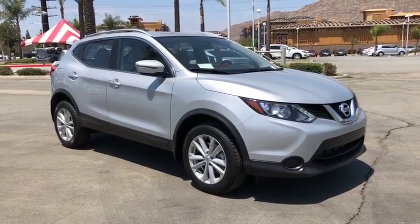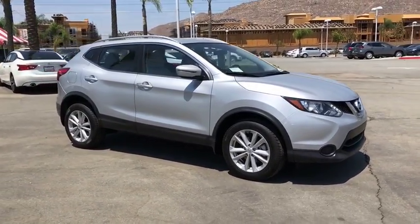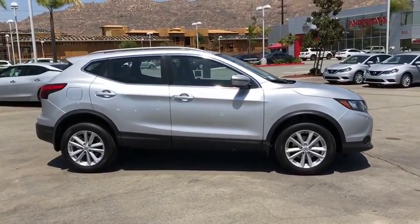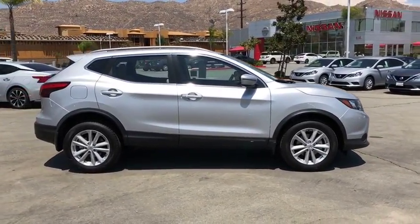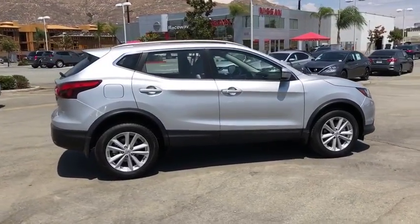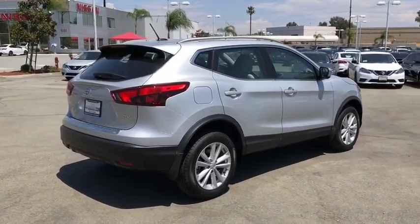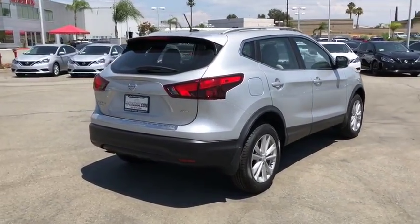2018 Nissan Rogue Sport. The Nissan Rogue Sport is a subcompact SUV that provides all the functionality. A smooth ride, lots of cargo room, and a roomy back seat is a recipe for a pleasant traveling experience. This vehicle has less than 100 miles.